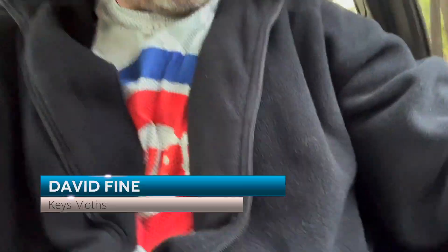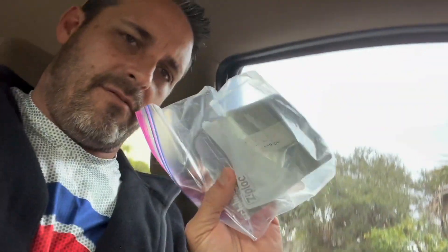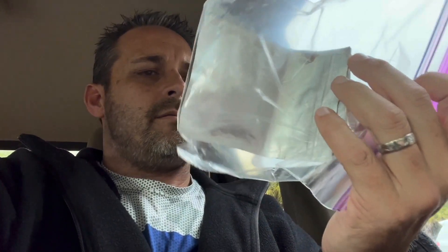All right guys, let me show you what I got here. It's a little chilly today, so I have a jacket on. In my hand I have a Hemiluca maya sex pheromone lure that is four years old. This thing's been in my freezer for four years. We're going to open it up and see if four years in the freezer — will it still work? Let's check it out.